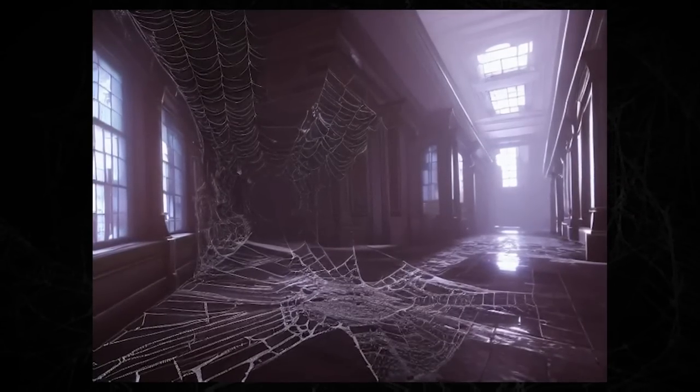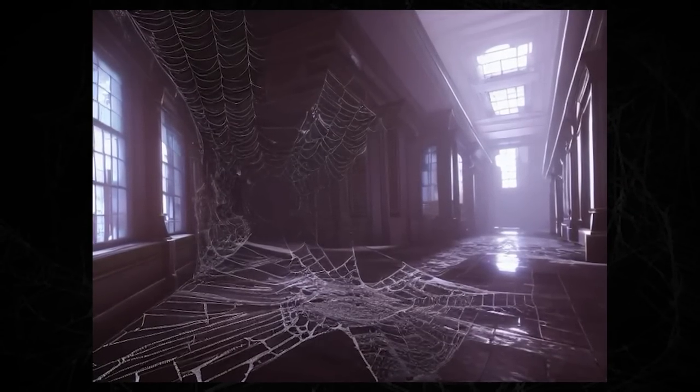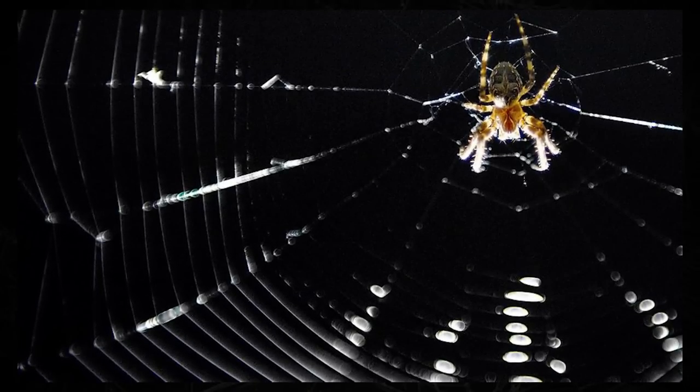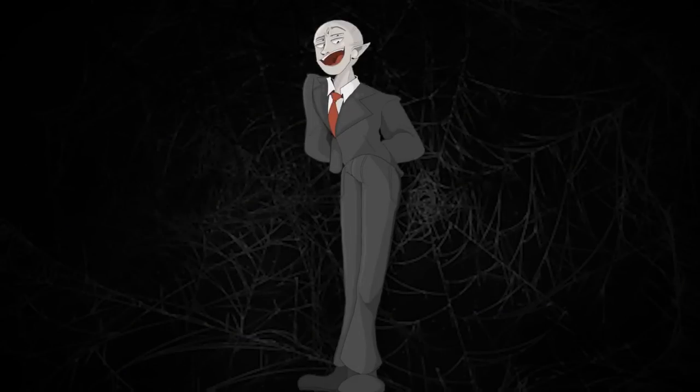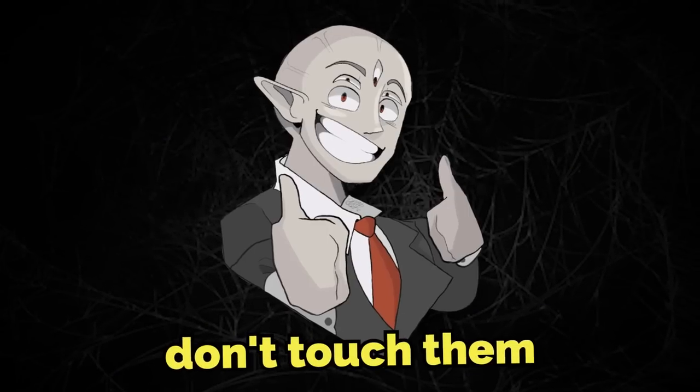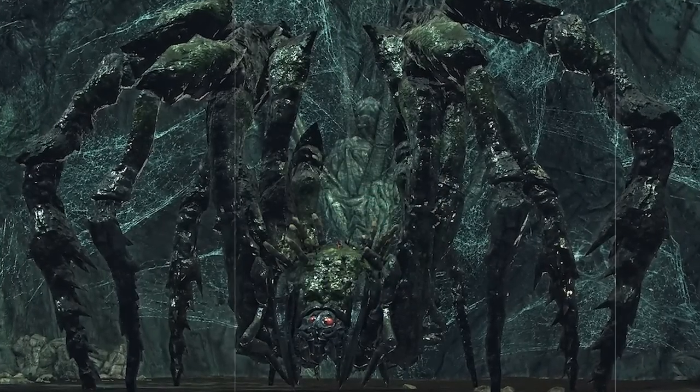There is a theory that those small cobwebs at the beginning of the level somehow can alert the spiders that are deeper into the level that you're here. So if you see cobwebs when you start walking through the level, don't touch them, because they might alert these giant spiders.